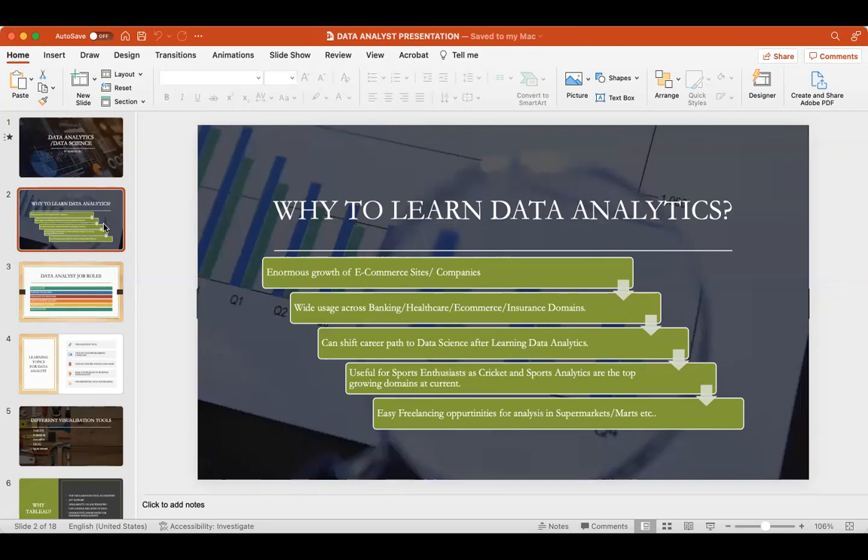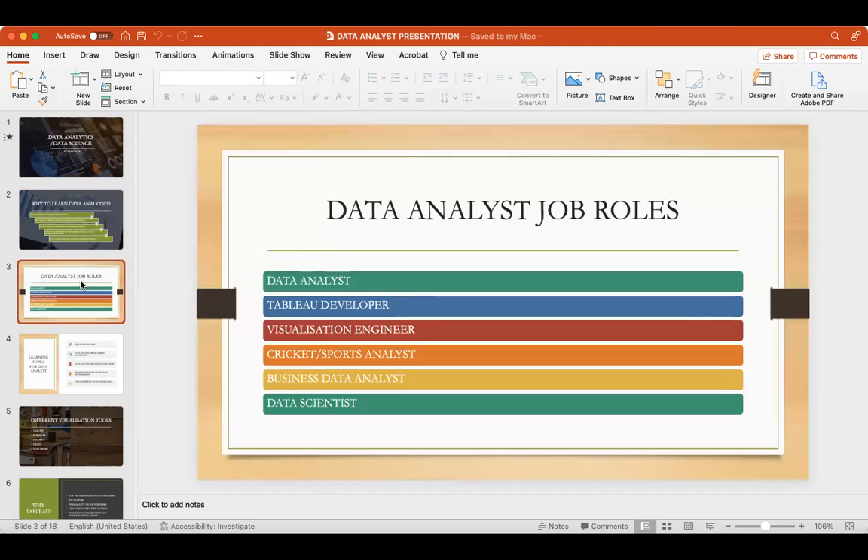There is also huge demand in the sports industry. The number of leagues around the globe is increasing across cricket, hockey, and other sports. Every team in a sports league requires a data analyst — even for auction decisions or preparing player strategies, they need stats. This creates a huge demand for data analysts. The data analyst job roles include: data analyst, Tableau developer, visualization engineer, cricket or sports analyst, business data analyst, and data scientist.